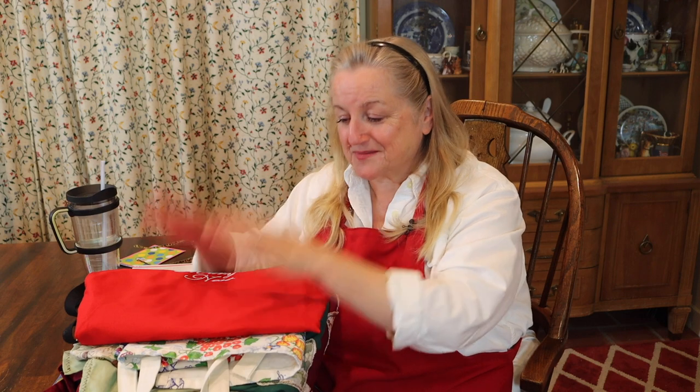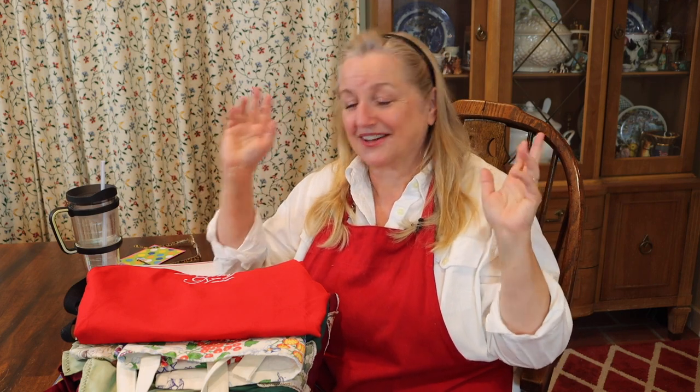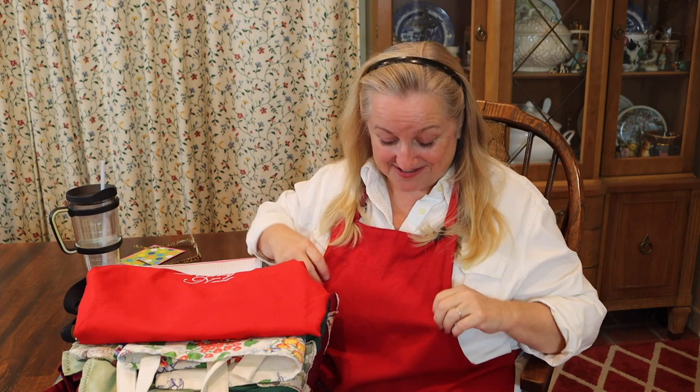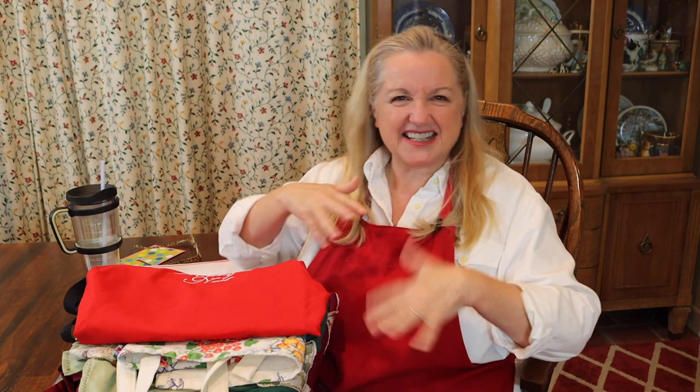Now on to serious matters — aprons! So many of you have asked about my aprons, so today we're going to go through some of them, where I got them, how long I've had them, and what some of my favorites are. The red apron I'm wearing now is what I call my everyday working apron. These solid ones I've gotten from local kitchen stores or Amazon. I love these because they're nice, heavy, almost like a sailcloth fabric, and they hold up beautifully.